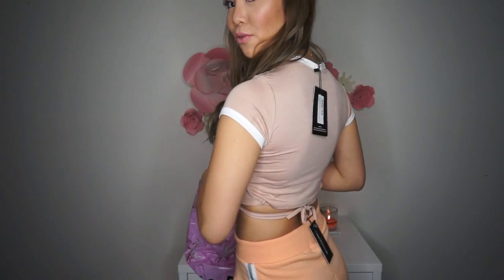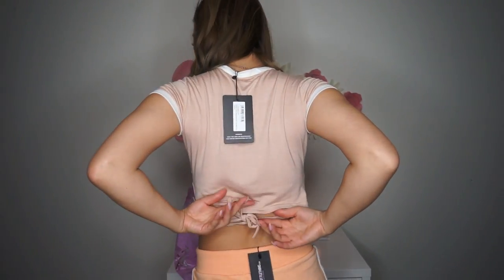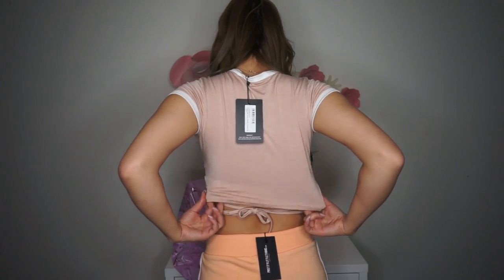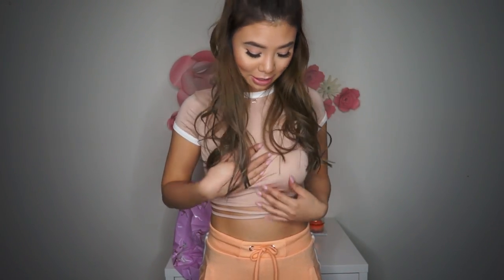This top is a wrap top — it's a jersey material, baby pink with a white stripe on each side, and it ties in the back to the front. It's a little loose on the sides for me, and I've tied it in the back, but the material is so soft and so nice.